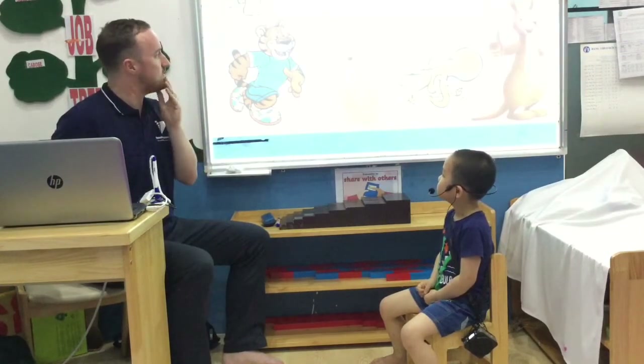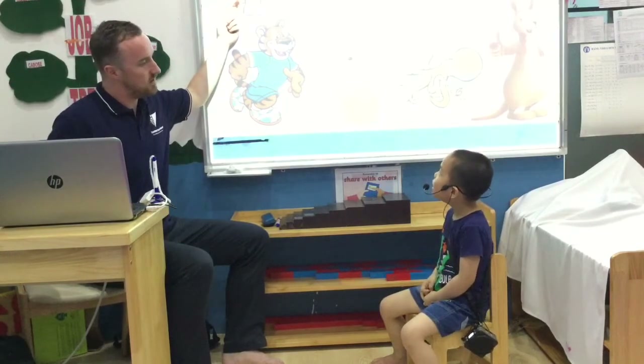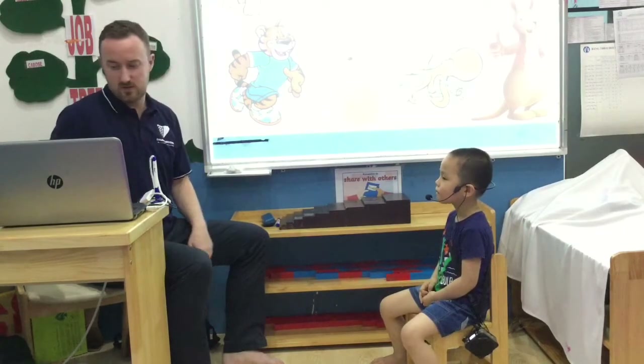Okay, look at some animals. Tiger. The tiger is fat. Good. The elephant? The elephant is big. And the tortoise? The tortoise is slow. Good.